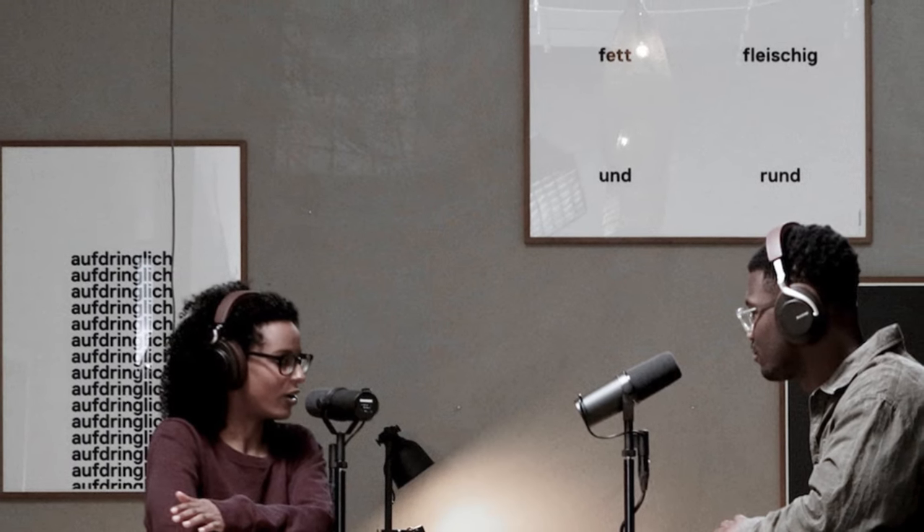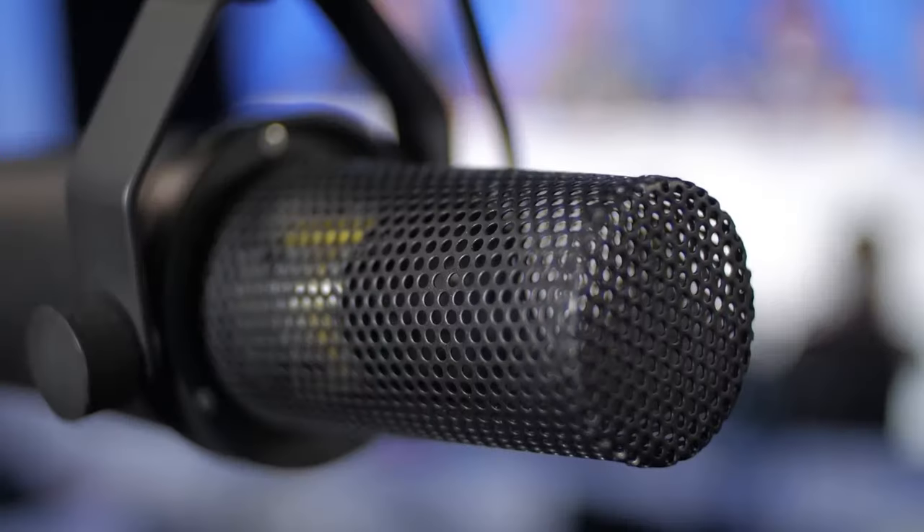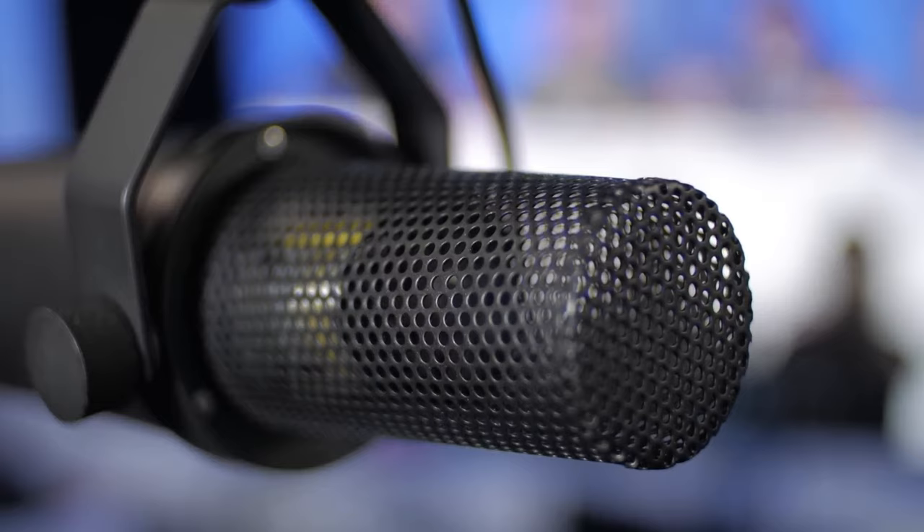Podcasters and broadcasters have long trusted the SM7B to deliver clear, articulate speech, thanks to its air suspension shock isolation and pop filter, which together weed out mechanical noise and breathiness. This precision allows your words to pierce through while keeping unwanted sounds at bay. Streamers also appreciate the SM7B for its exceptionally clean audio production, making it a cornerstone for professional quality live streaming. One of this microphone's standout features is its cardioid pattern, designed to reject off-axis sound, letting you focus on your performance without worrying about ambient noise creeping into your recording.